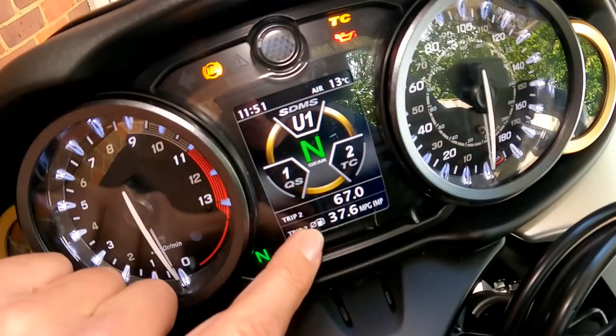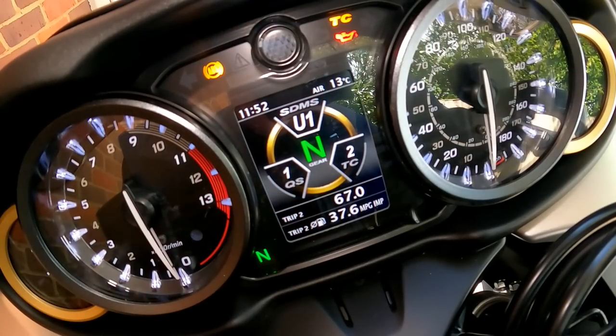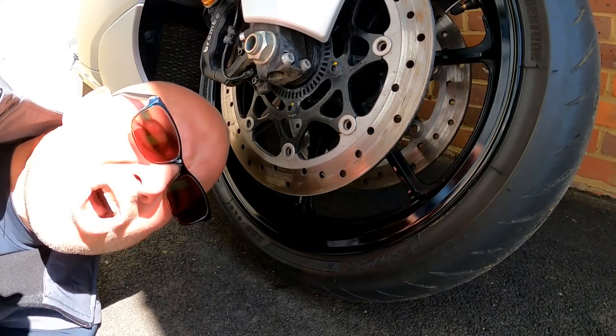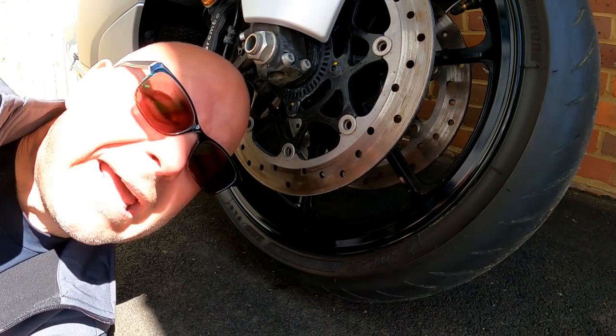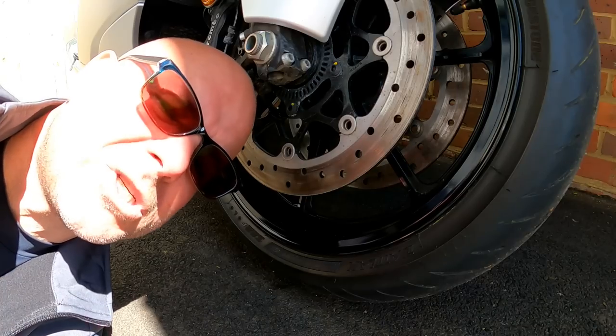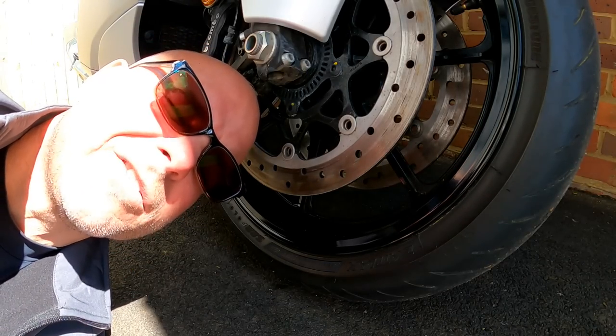How about fuel economy? I haven't precisely measured it, but during the period I've had the bike, riding it on all sorts of roads and conditions, according to the trip computer I've been averaging 37.6 miles per gallon. So fairly thirsty as you'd imagine, but I don't think 37.6 is too bad for that type of bike. OEM tyres: this has got Bridgestone Battlax S22 Hypersport tyres, which were developed specifically for the Hayabusa.